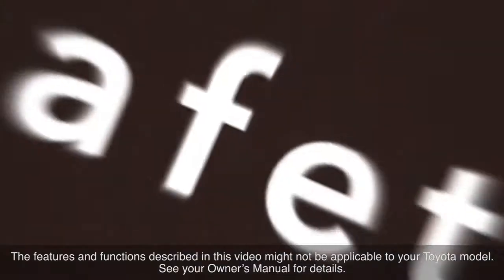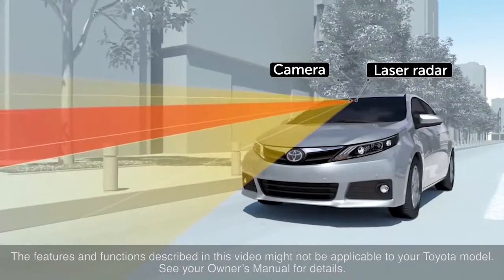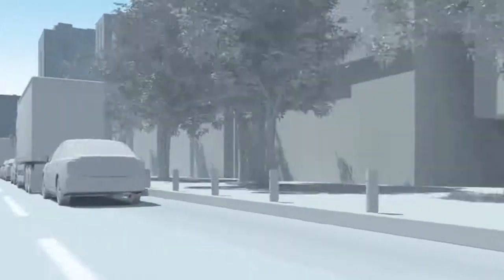With Toyota Safety Sense C, the pre-collision system, or PCS, uses an in-vehicle camera and laser radar to help detect the vehicle in front of your vehicle.